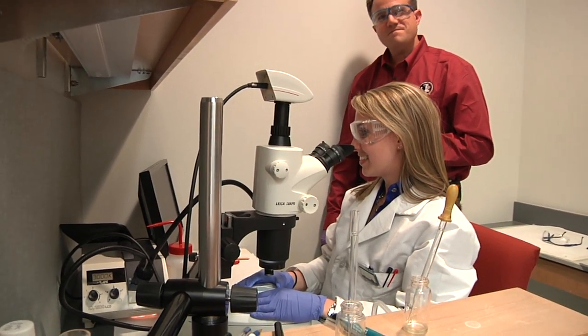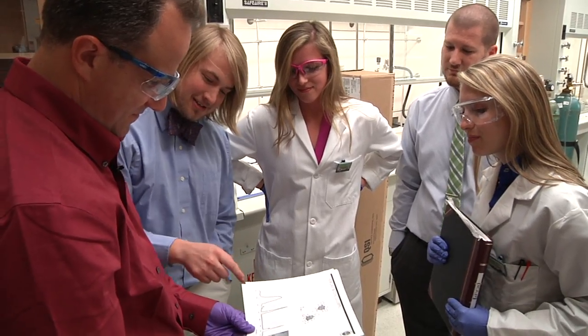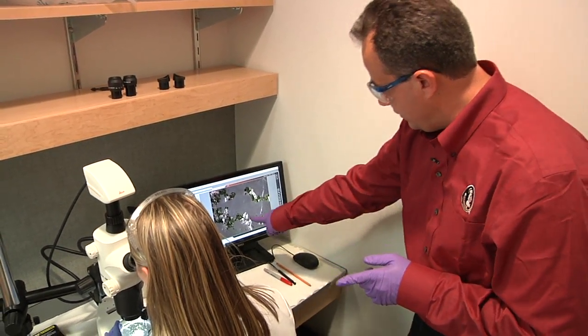I get these amazing students, and the chemistry recruits them — I play a very minor role. When someone says, hey, you can work with something that glows green and rewrite the textbooks, it attracts them all by themselves.